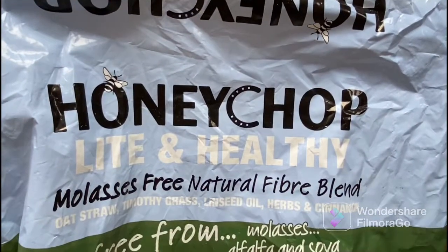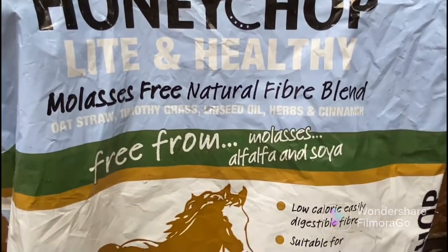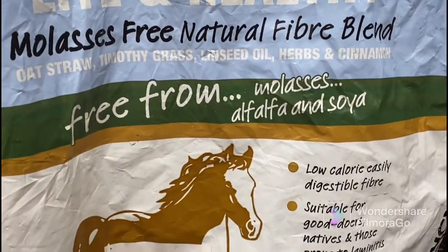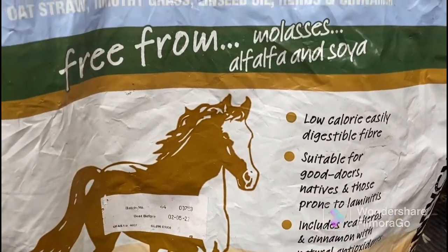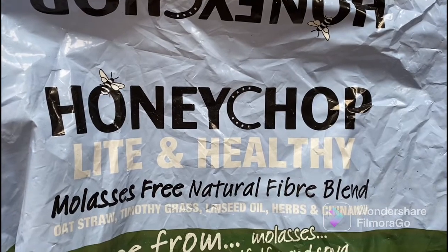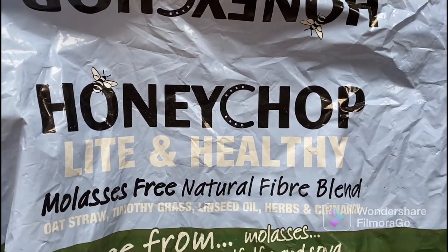As Summer has just recovered from laminitis, we are feeding her all laminitis-friendly feeds. Here we have the Honey Chop Light and Healthy - this is what we feed Summer. She has a dinner and a breakfast, and the reason we're feeding Summer dinner and breakfast is because she has a lot of supplements, so she won't eat them all if they're all in one feed.